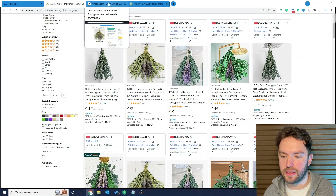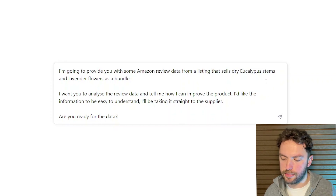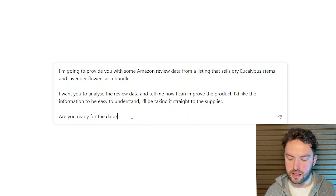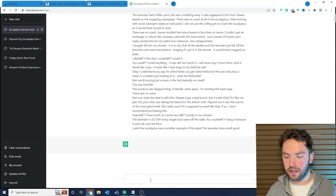I've done some things pre-planned here to speed this up. I've taken one of the product examples with the most reviews, and using Helium 10 — link in the description — I've extracted the reviews using the review insights tool. I want to feed that data into ChatGPT with some very specific prompts I haven't shared on this channel before. My prompt says: 'I'm going to provide you with some Amazon review data for a listing that sells eucalyptus stems and lavender flowers as a bundle. I want you to analyse this review data, tell me how I can improve the product, and present the information in a way that's easy to understand — I'll be taking it straight to the supplier. Are you ready for the data?' I ask if it's ready because I want to feed ChatGPT step by step, rather than letting it run off and make decisions on its own. Then I paste in the one-, two-, three-, and four-star review data.